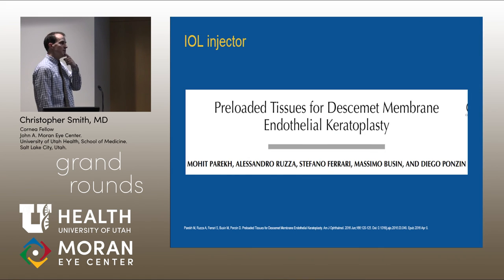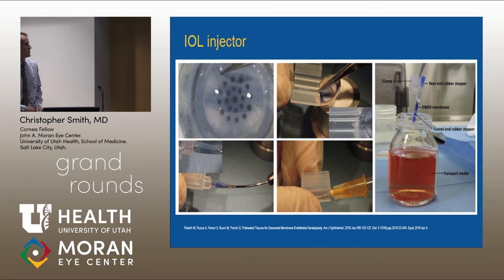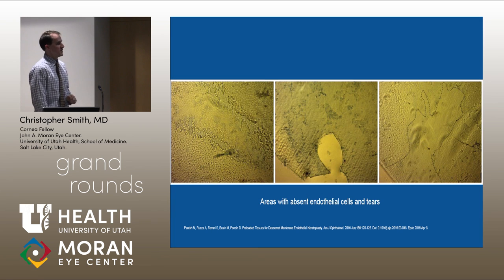This was a paper done before — I found it really interesting. They put the tissue not in a Jones tube, but in an IOL injector that they loaded and pulled through, and they got decent results with this as well. This was a 2.2 millimeter incision — normally those Jones tubes are about three millimeters. Smaller wounds, obviously just like small incision cataract surgery, are better for patient outcomes. But once again, there were a lot of problems with this, including tears, loss of endothelial cells, and all that stuff.